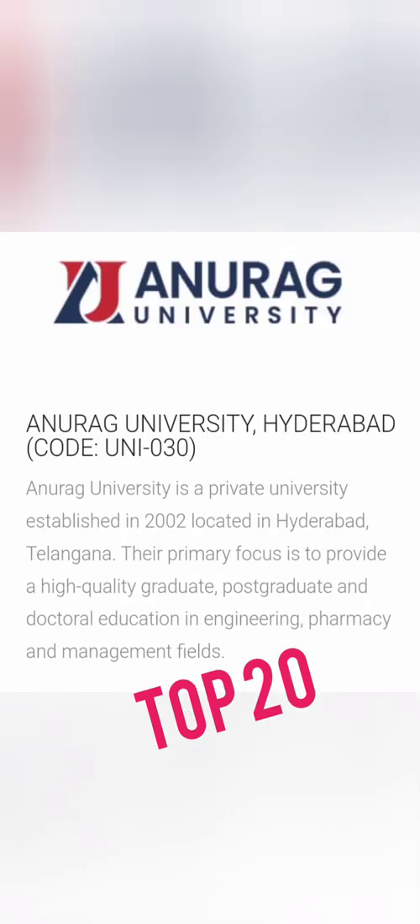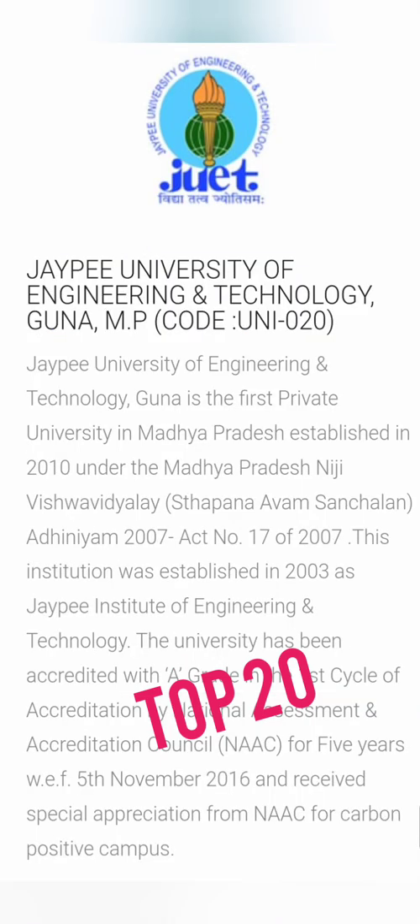Next is Anurag University, started in 2002, with code UNI 030. Placements are quite good and it is a good option for education in south India, located in Hyderabad. After that is JP University of Engineering and Technology — the JP group has colleges in Noida and Himachal Pradesh, and this third institution, code UNI 020, is located in Guna, Madhya Pradesh. It is a better option among the top 20 UniGauge colleges.